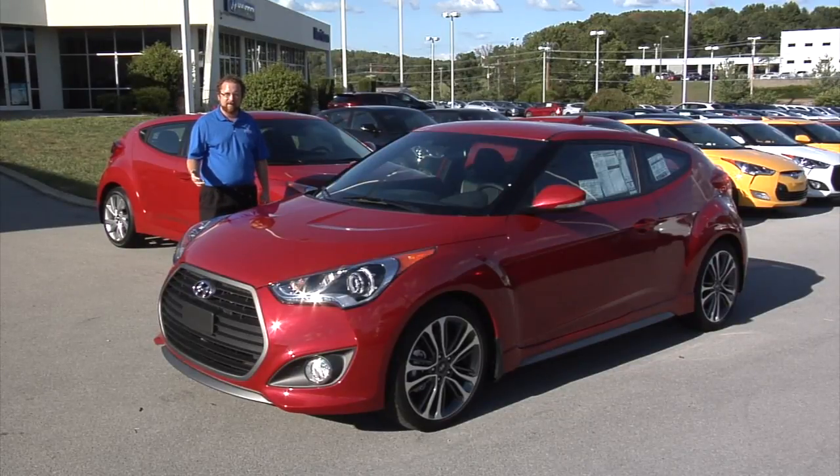Hi, this is James at Morristown Hyundai, and today we're going to take a look at the Hyundai Velocitor Turbo.